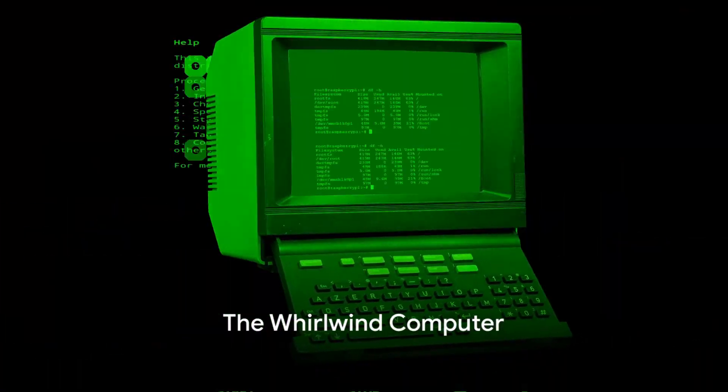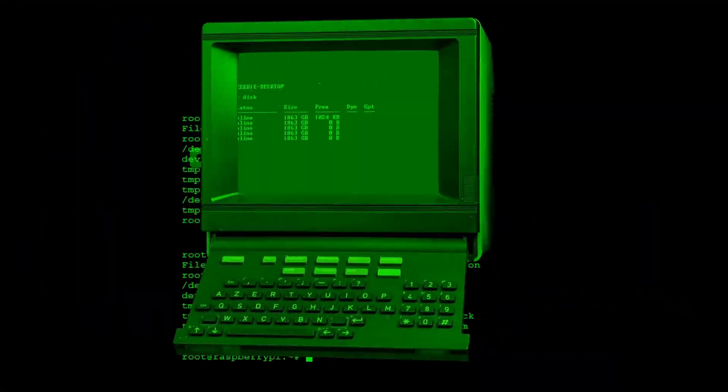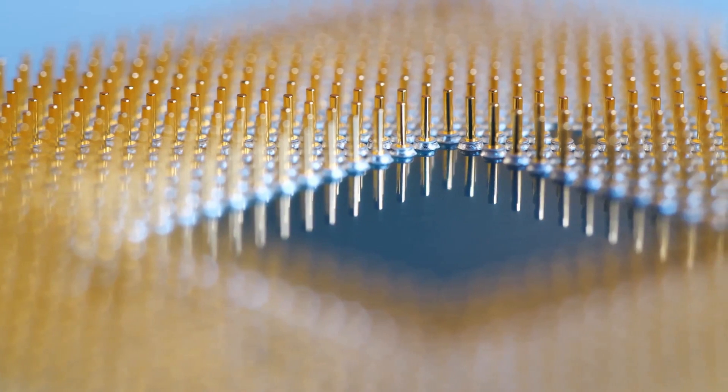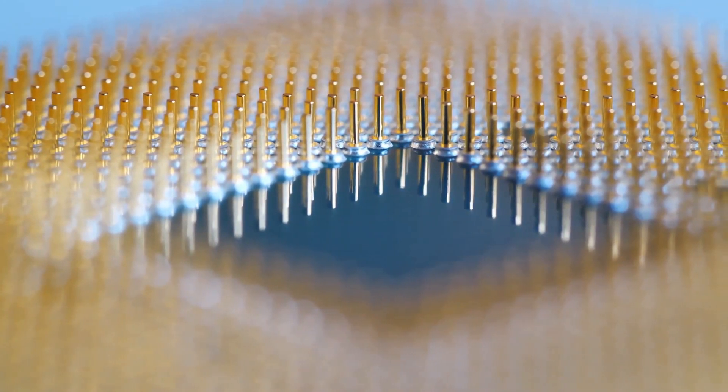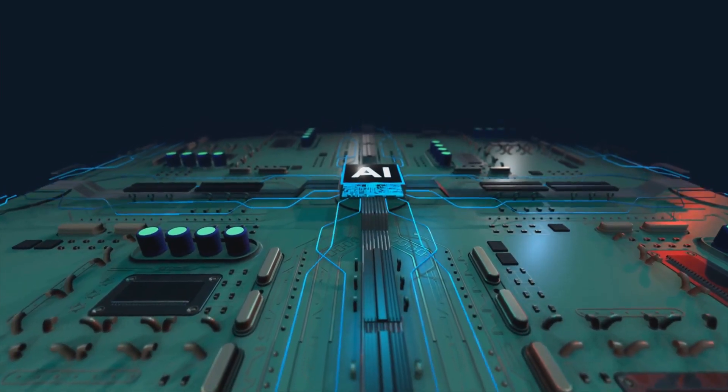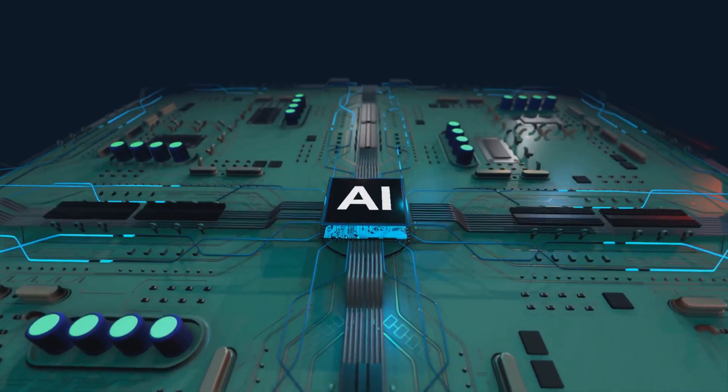Enter the 1950s, a decade that sees the birth of the Whirlwind computer at MIT. Magnetic core memory, a pivotal development, makes its debut in this machine. This is the dawn of a new era in computing, laying the groundwork for the advanced systems we use today.